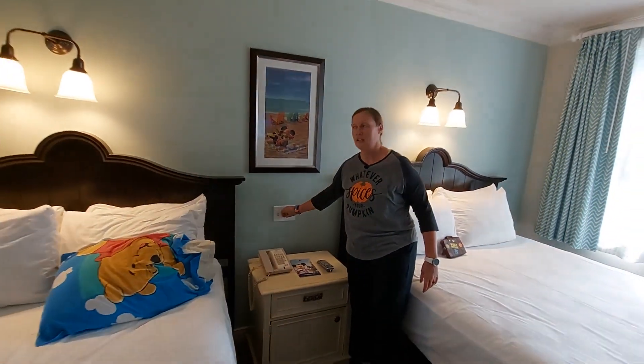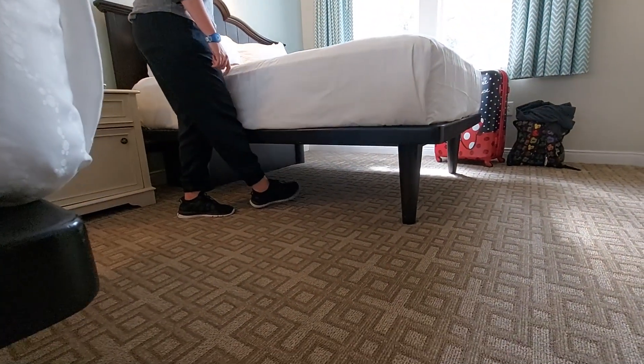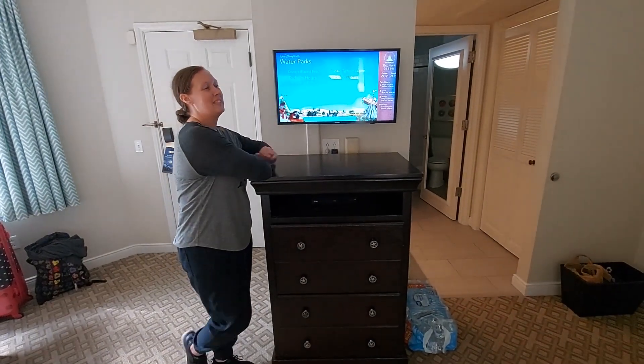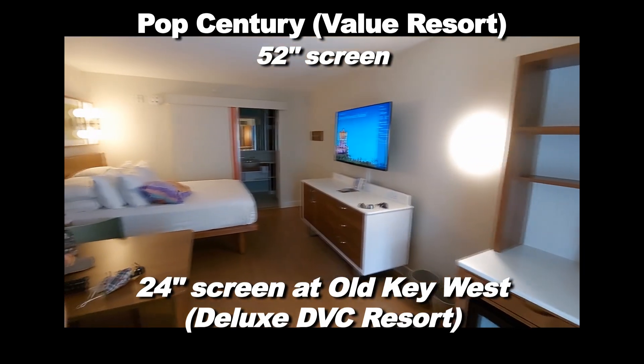Ceiling fan. Under the bed storage, so you have extra room. Brandon says these are very dinky TVs — it is a little small compared to the other resorts.